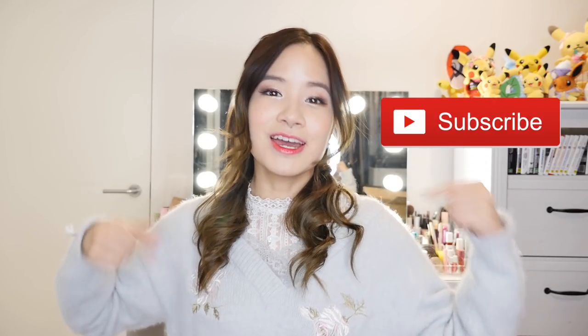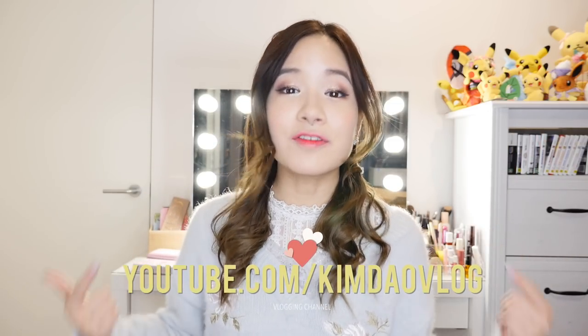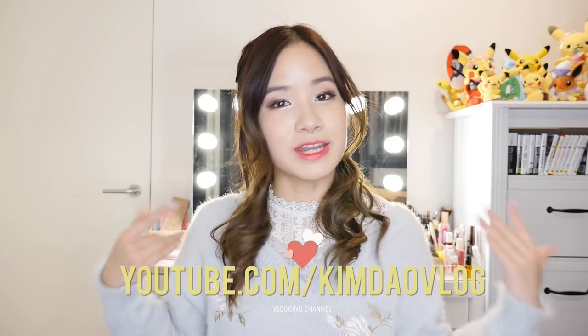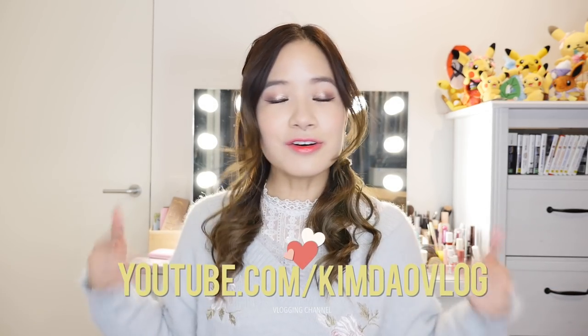Just before I start, please subscribe to my channel if you haven't yet to keep up to date on all my new videos. Also check out my vlog channel because I have a lot of Japan vlogs on there. I'm also uploading a lot of old Japan vlogs which I never uploaded when I lived in Japan, and you'll see some extra fun videos on there from time to time.